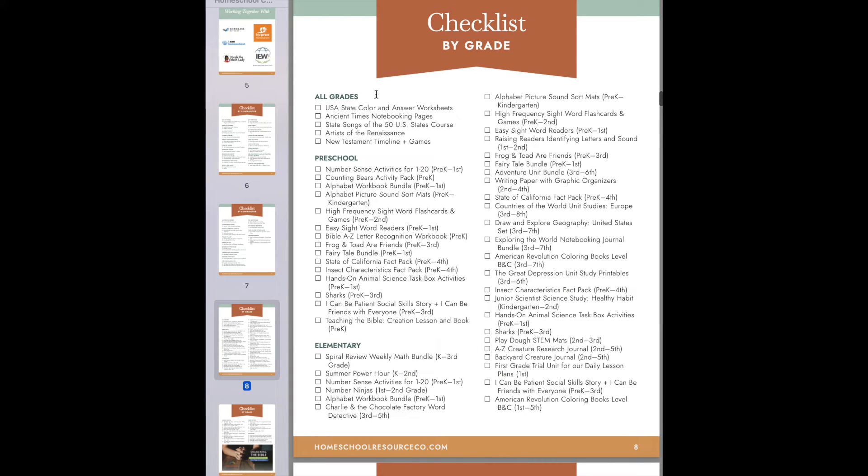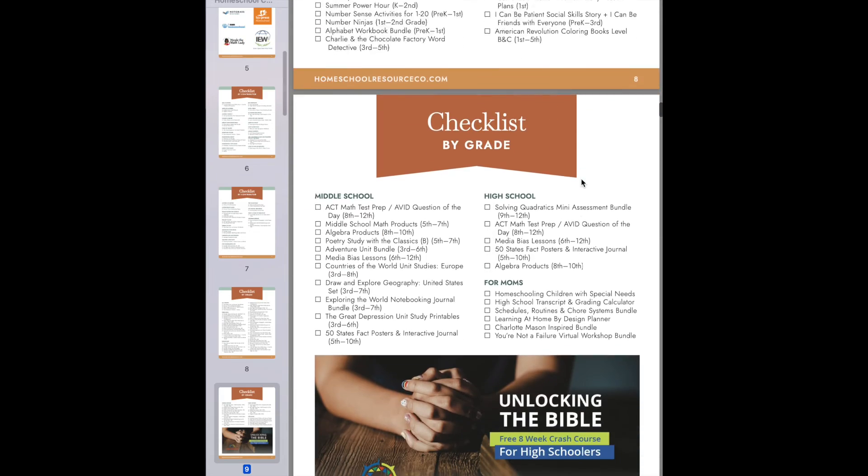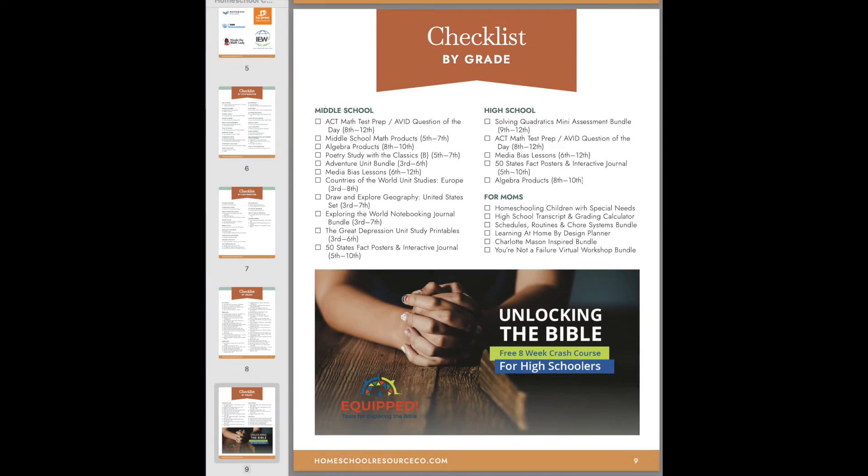There's a checklist by grade. We've already been through the kindergarten and elementary — let's look at the middle and high school options. I picked four items to see if it would be cost effective to buy this bundle if you have middle or high schoolers.